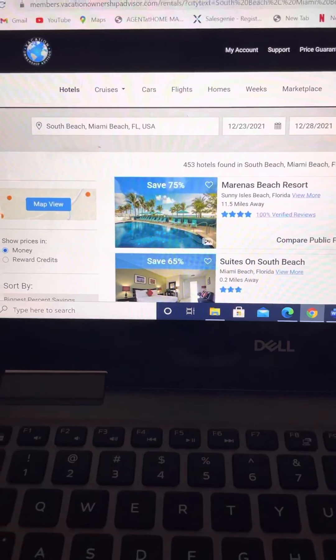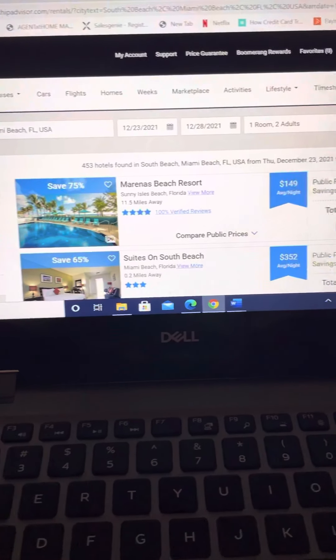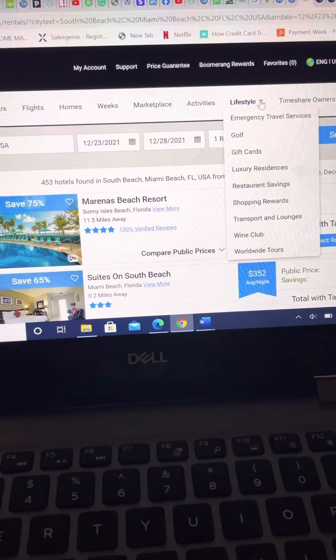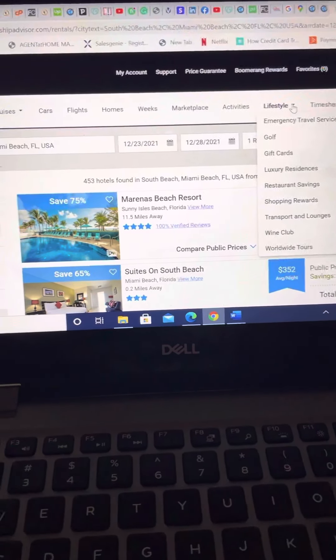This is where you can book hotels, cruises, cars, flights, homes, weeks, activities, and lifestyle. Under this category we offer luxury residences, wine club in Napa Valley, golf, gift cards, restaurant savings, and so much more.